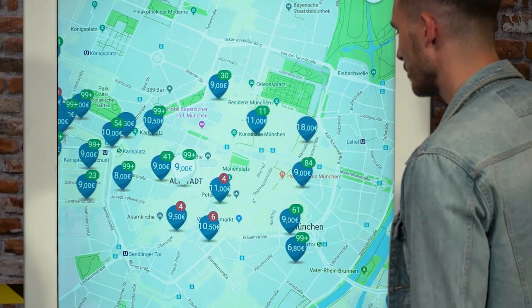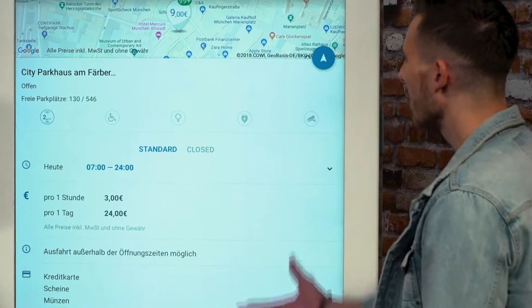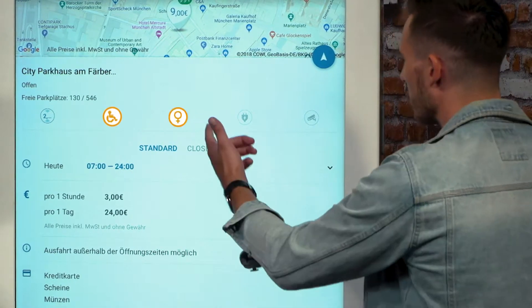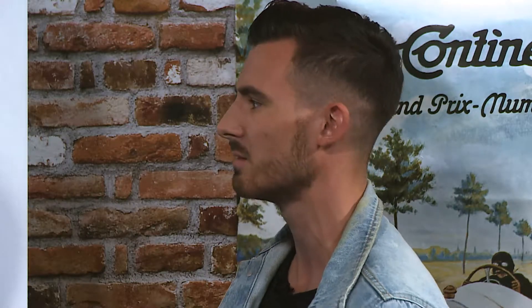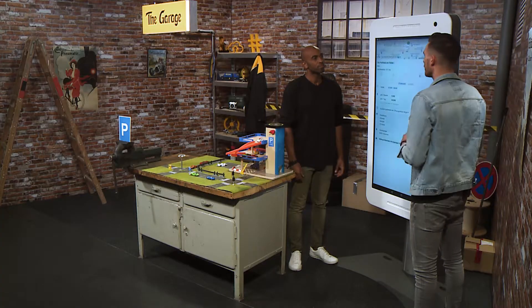So, we can see the detail view, and what we can now do is get all the relevant information regarding the car park: handicapped parking, women parking, are there electric spaces available? Plus, we get the prices, of course, what are the payment options, and all the relevant information that you want. And when having selected the appropriate car park, we can directly navigate, we save time, we save money, and that's our so-called off-street solution.